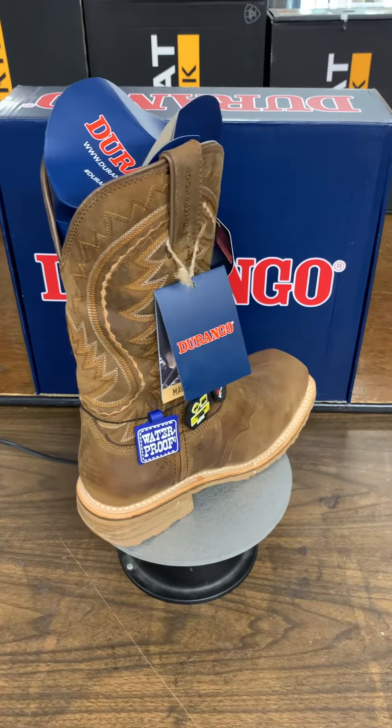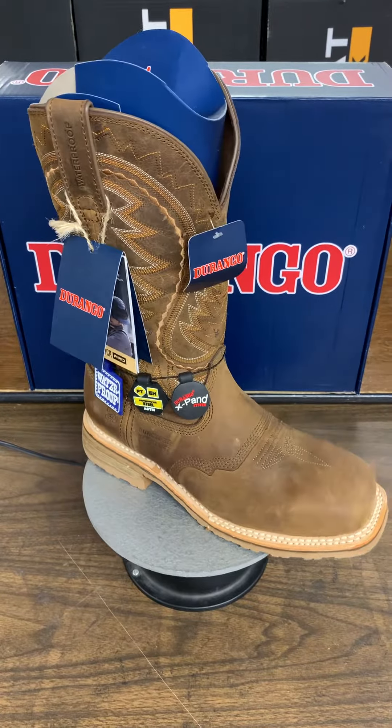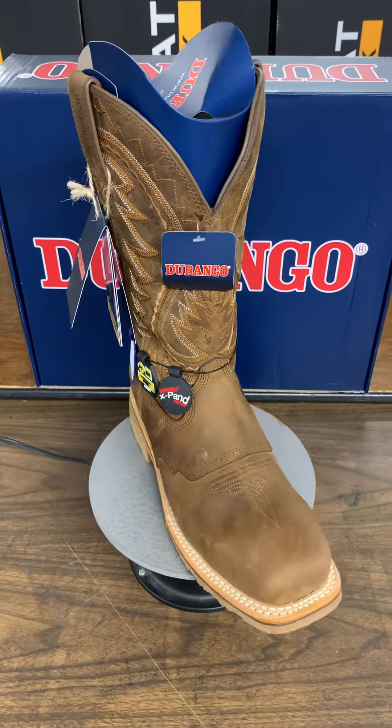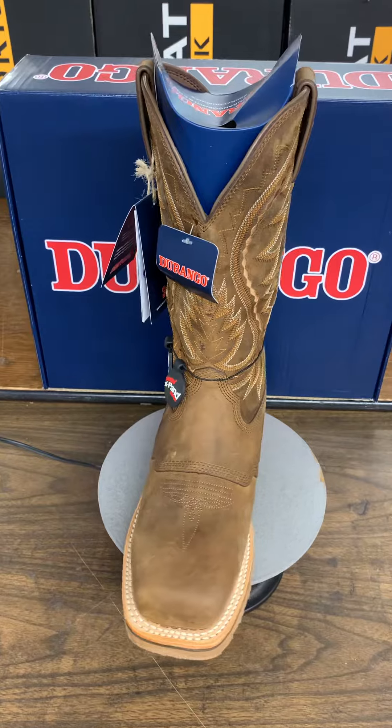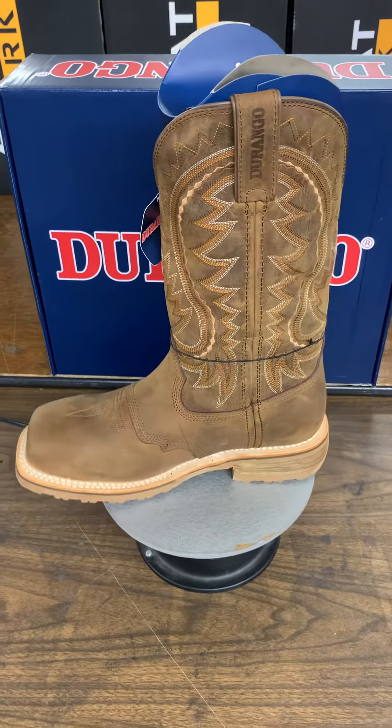Hi, it's Maria at Spencer's Western World. We are featuring a boot today. This is our Durango steel-toe waterproof, EH-approved, non-slip, oil-resistant sole with the saddle vamp.